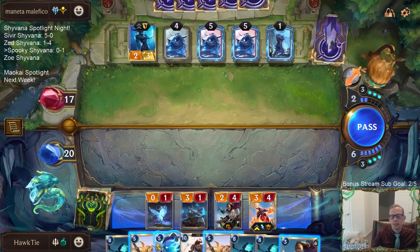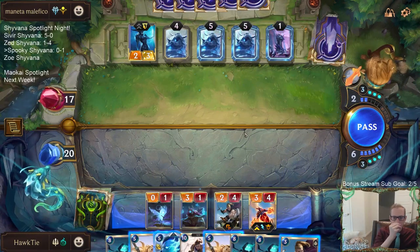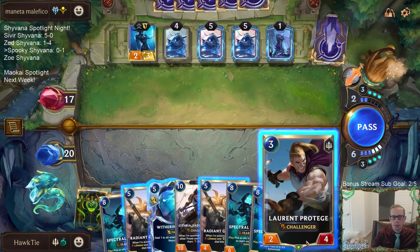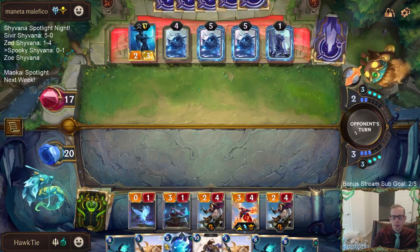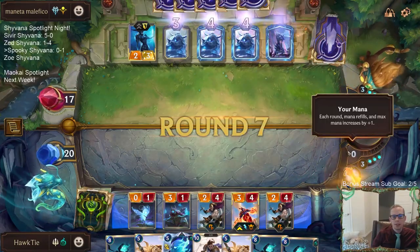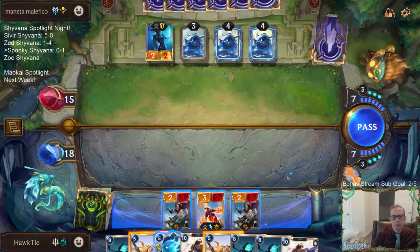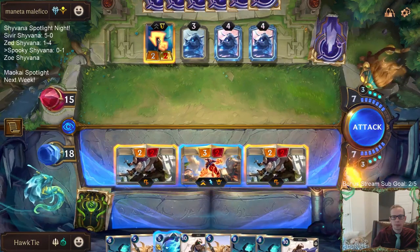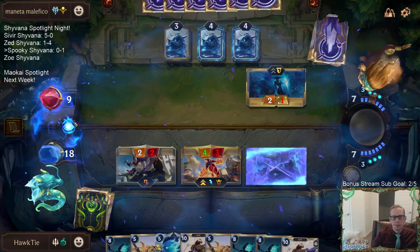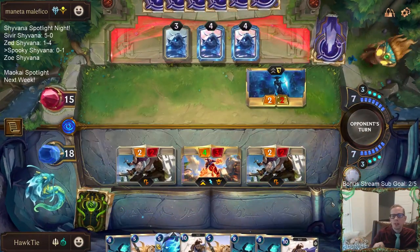A good development this turn — I was kind of hoping for something to die so I could play Radiant Guardian. Lissandra has Tough, so she's so hard to kill. Maybe this should just be Shyvana attacking and not throwing away a Protégé for two damage. Yeah, that's probably the right thing — just have Shyvana attack.